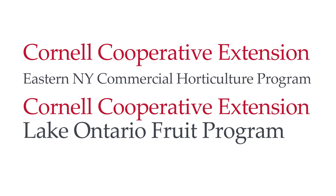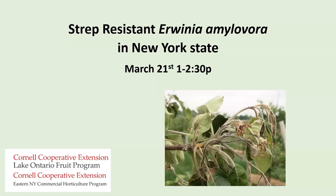I am Janet Van Zoren. I'm the pest management specialist at the Lake Ontario Fruit Program, and I'm co-hosting this meeting with Mike Baysdow from Eastern New York Region.